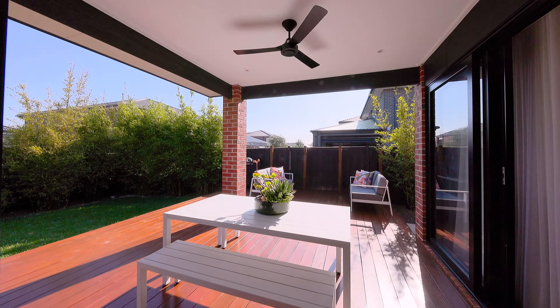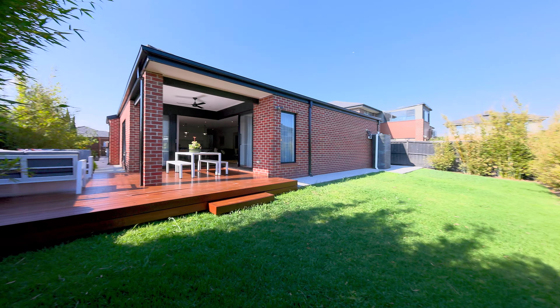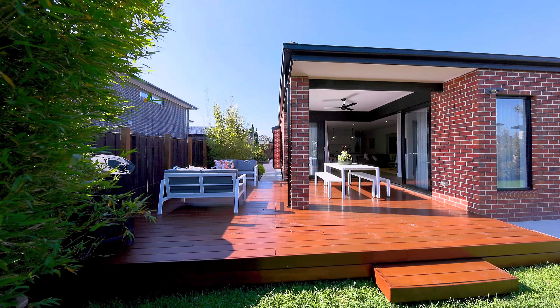You have an outdoor entertainment area for all year round entertaining and a big backyard for the kids and pets to enjoy. This property will make you feel right at home.